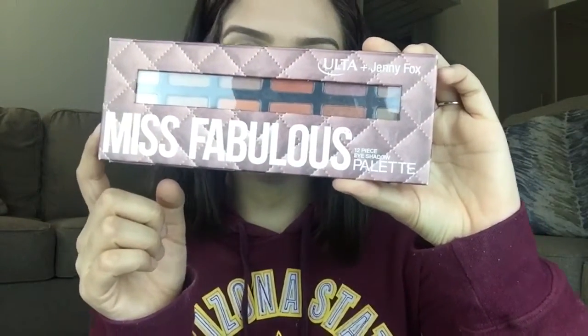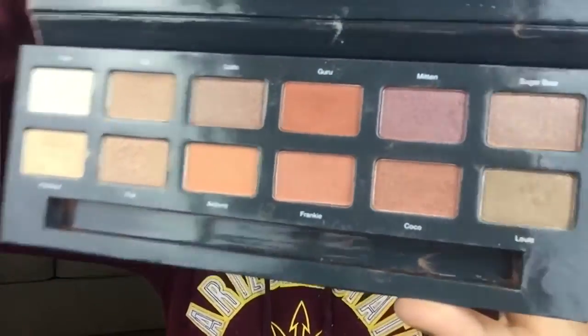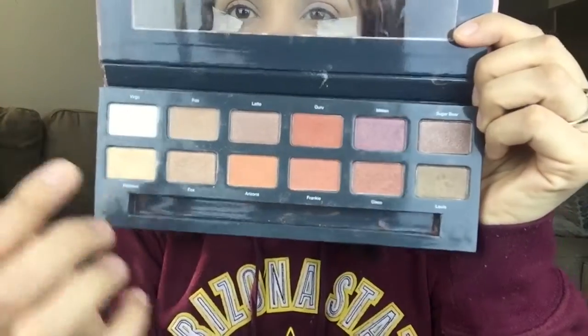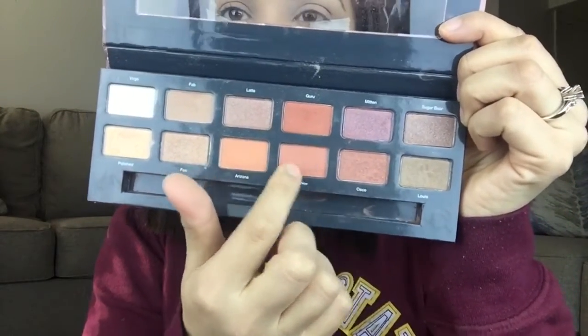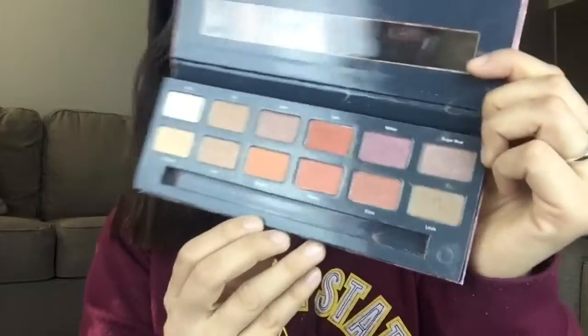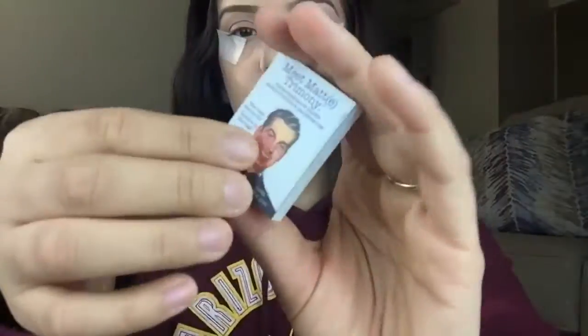For my eyeshadow I'm using the Miss Fabulous Palette by Ulta and Johnny Fox — I absolutely love it, look at all those colors! It's only about $20. I usually just use a few specific shades. I'm also using the Balm Cosmetics in the color Matt Camore, which is a really nice burgundy color. I'm going to start with the darkest color and apply it right on the crease of my eye.